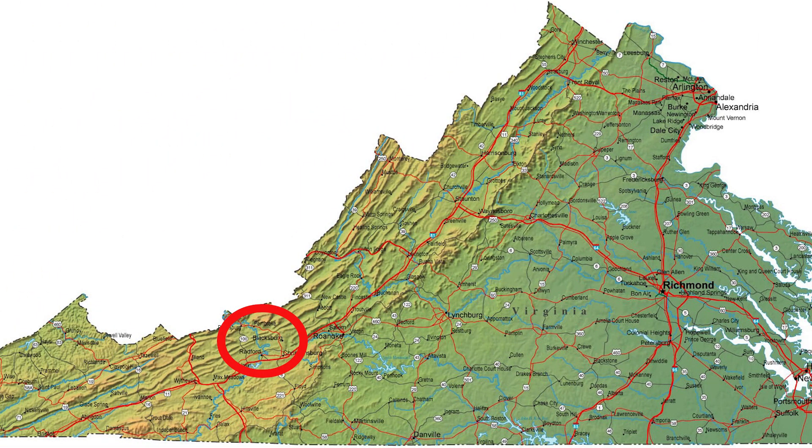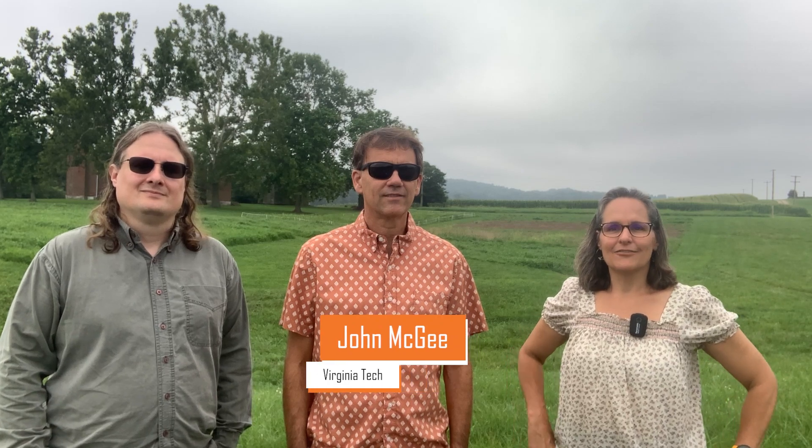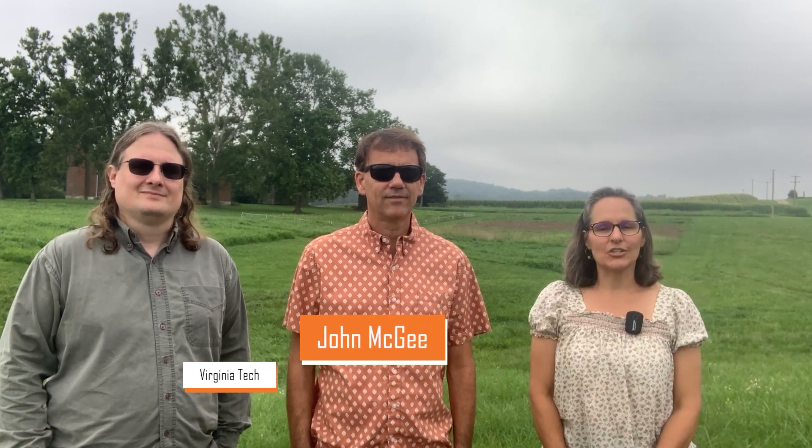Blacksburg is in Montgomery County in southwest Virginia. Today I'm joined by two special guests from Virginia Tech. First I have John McGee, a geospatial extension specialist and professor in the Department of Forest Resources and Environmental Conservation. And Daniel Cross is an unmanned aerial vehicle specialist and geospatial analyst at the Conservation Management Institute. Today they're going to teach us about drones and how they can be used in forest management.